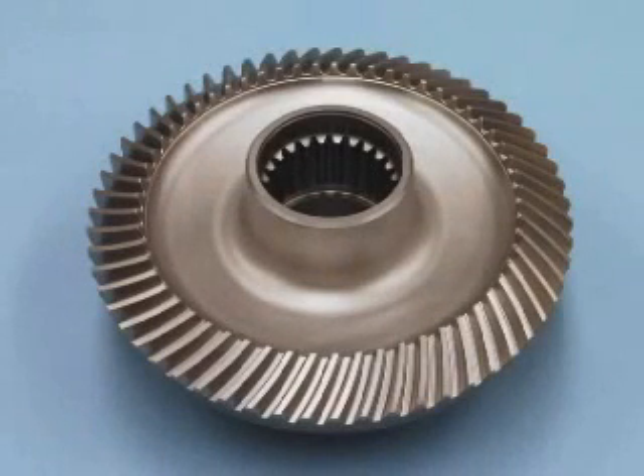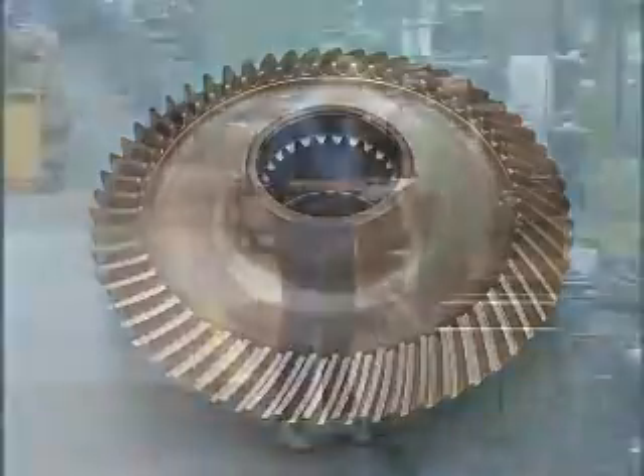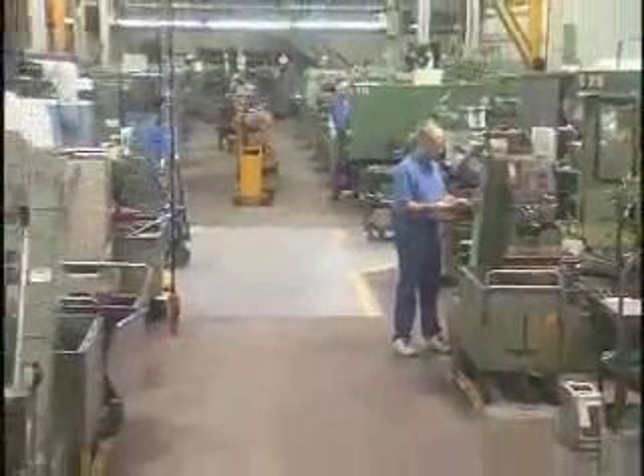Aerogear is widely known for our expertise in the production of high precision spiral bevel gears. After turning, milling, and drilling operations,